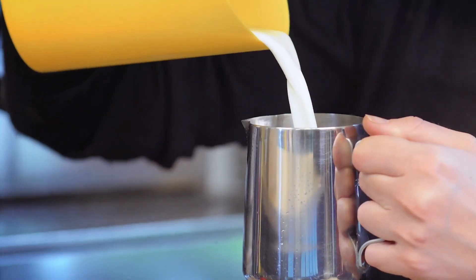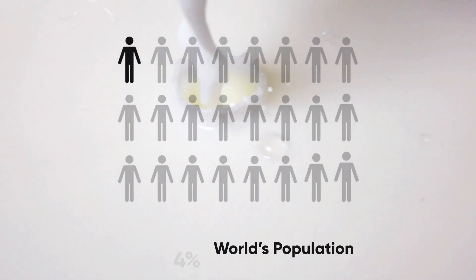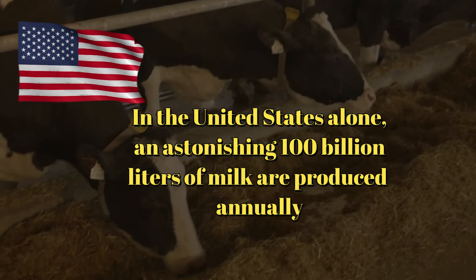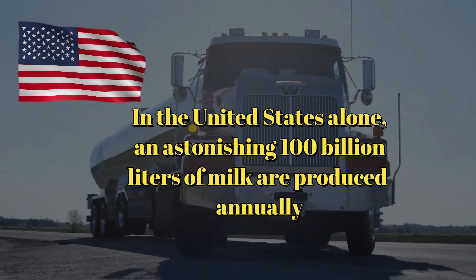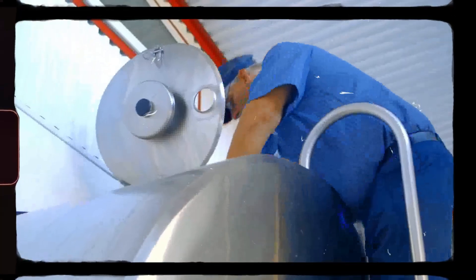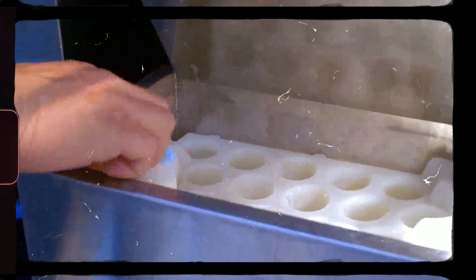More than 6 billion people worldwide consume milk and milk products, making up roughly 75% of the global population. In the United States alone, an astonishing 100 billion liters of milk are produced annually. Have you ever considered what goes into producing the milk you pour into your cereal each morning?